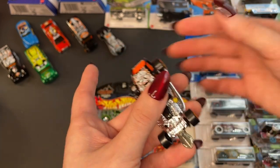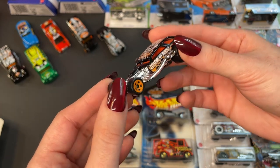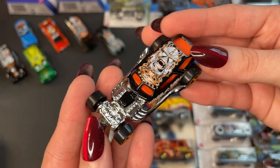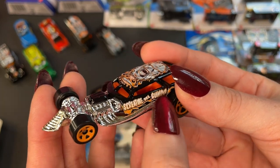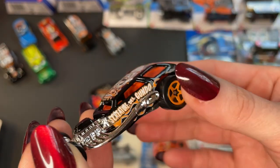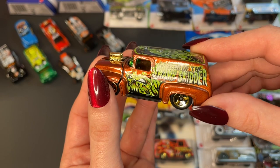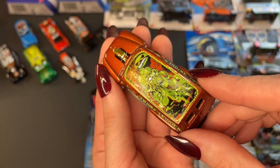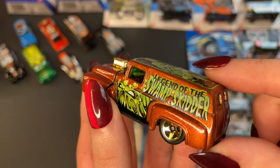This looks like a Surf Crate, which is one of the 2023 treasure hunts, except it's bright pink, which I absolutely love. But this one is really, really cool — I love the art, it's gorgeous, I love these colors. Creature of El Segundo. Screecher, of course. Screecher del Gundo — is that like a play on El Segundo? Must be. Legend of the Swamp Skitter. I'm not usually a fan of this style, but the colors are perfect — the bronze with the gold and the green. It's honestly a beautiful color combination. You really don't see a lot of paint jobs like this.